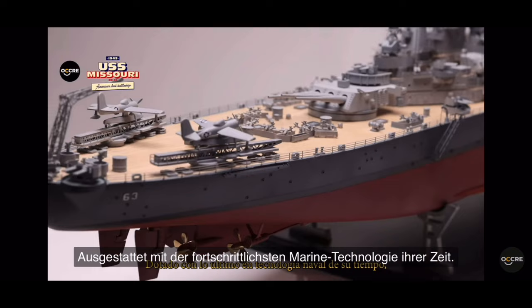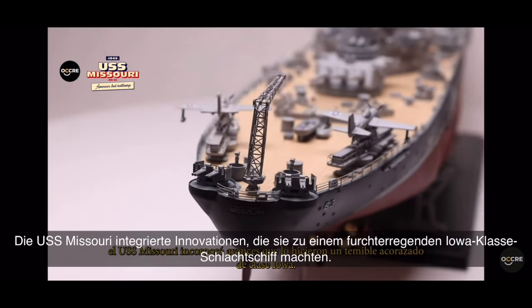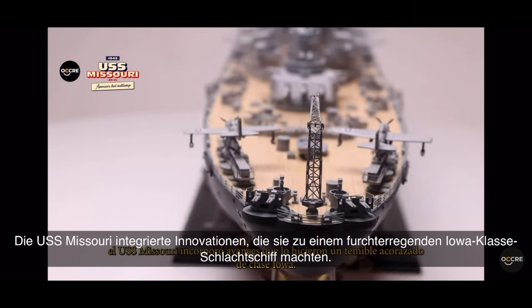Equipped with the latest in naval technology of its time, the USS Missouri incorporated advances that made it a fearsome Iowa-class battleship.